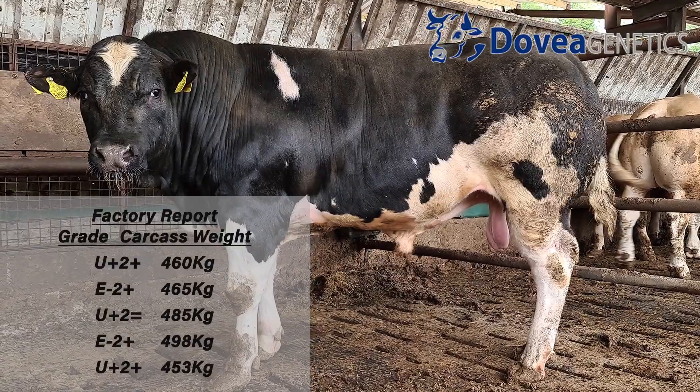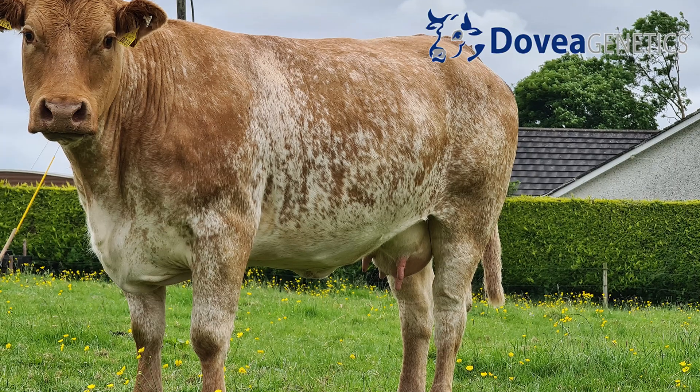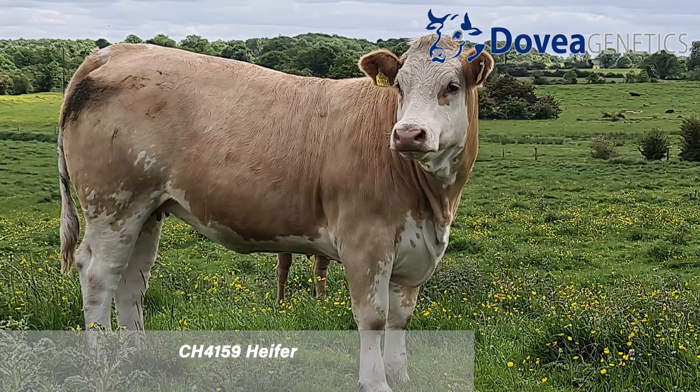We'd select some of the Limousines there for keeping on to breed off again. Cow type on the farm is mainly Limousine, but we have Blues and we have some Simmental.